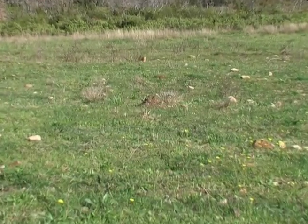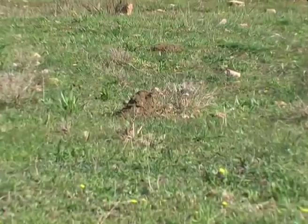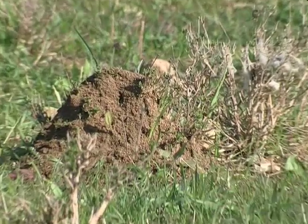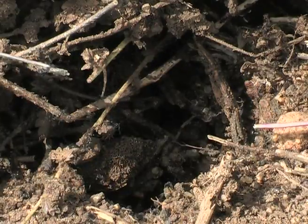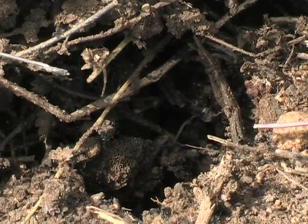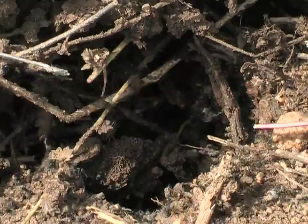Gradually the earth warms up and the ants, Tapinoma nigerimum, build up their anthills in such a way that they fully benefit from the sun's rays. Ants play a significant role in the life of this butterfly.